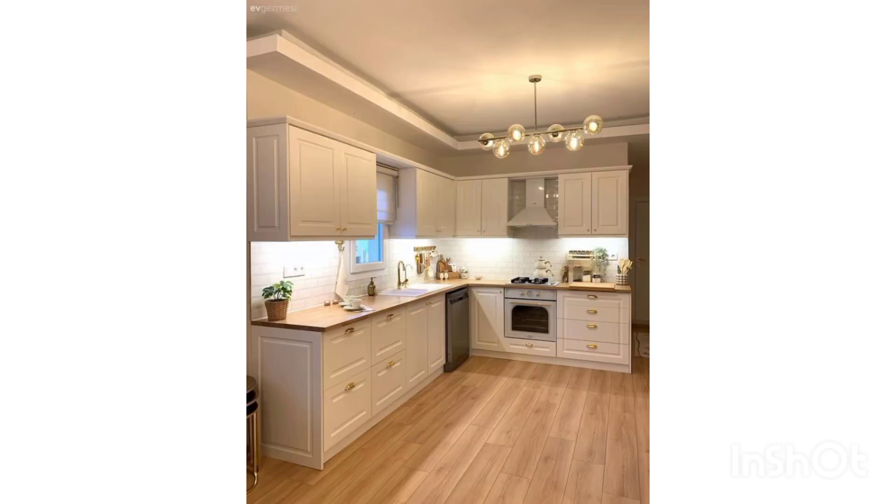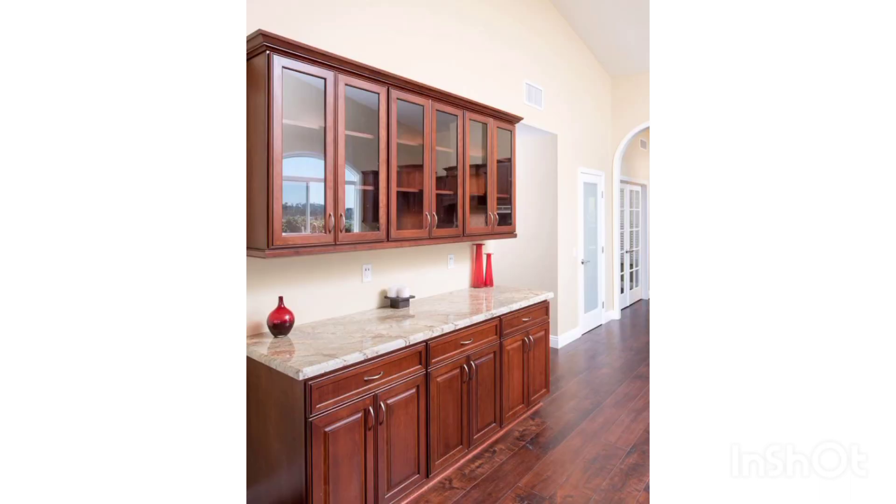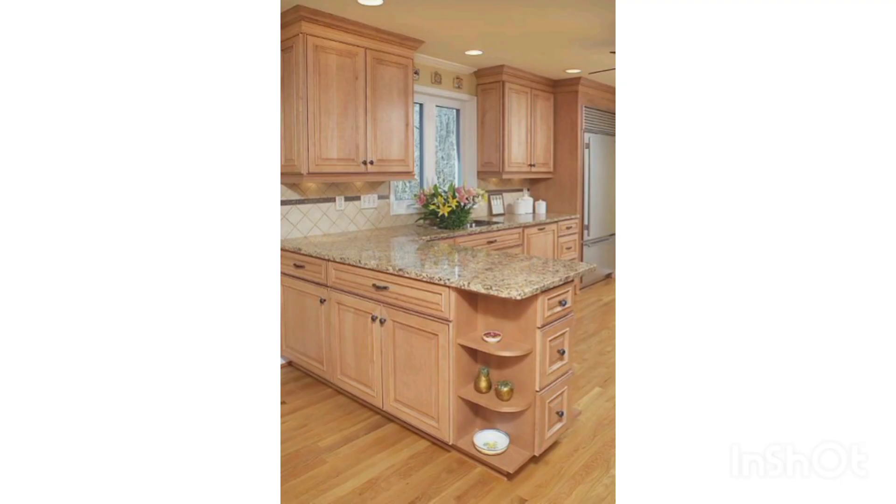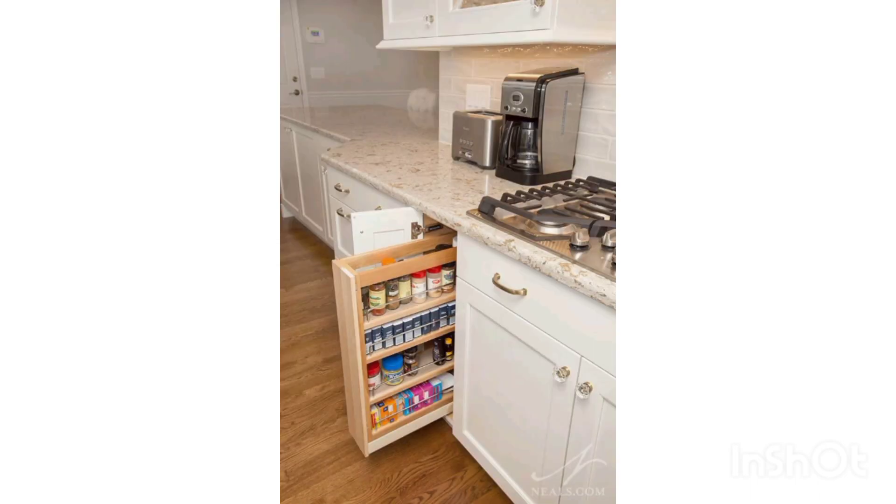We can have our kitchen cabinets in different sizes and colors, according to the color scheme of our house. For example, we can have wooden color, or red, black, gray, or white cabinets. We should choose cabinets that are easy to manage, easy to clean, and from which stains can be easily removed.